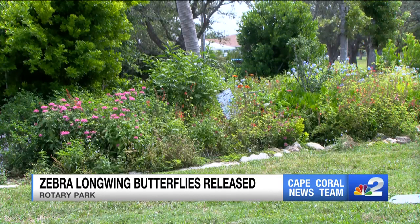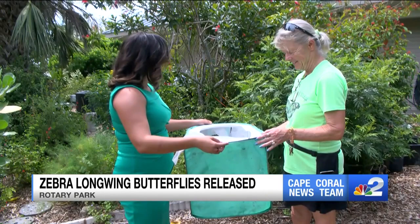The zebra longwings are now flying free in the park, taking in their first meals of nectar. Reporting local in Cape Coral, Alicia Alonso, NBC2.